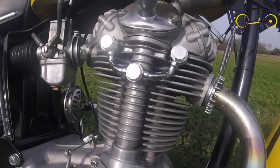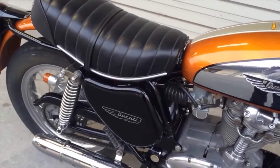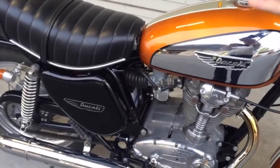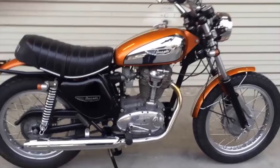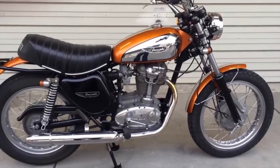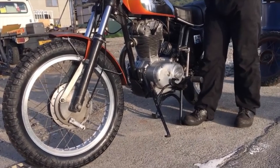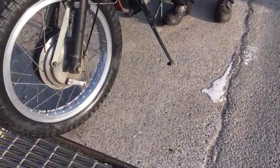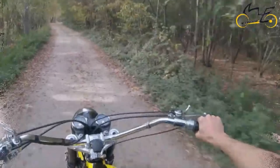A total of around 11,000 machines were built between 1969 and 1974, when Ducati ended all single-cylinder production. Although even after this date, some machines would continue to be produced under licence in Spain by Motortrans. Today, quite a lot of these bikes remain in existence, but the bike has become a real cult classic, so don't expect to pick up any bargains any time soon.